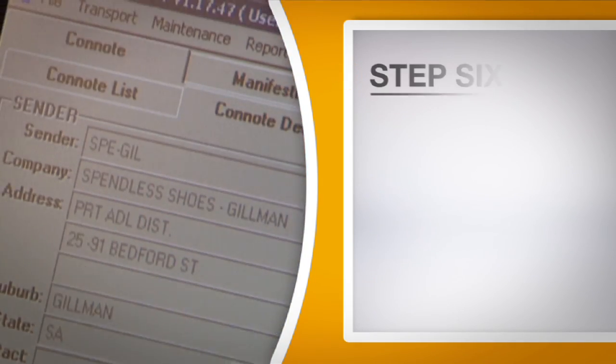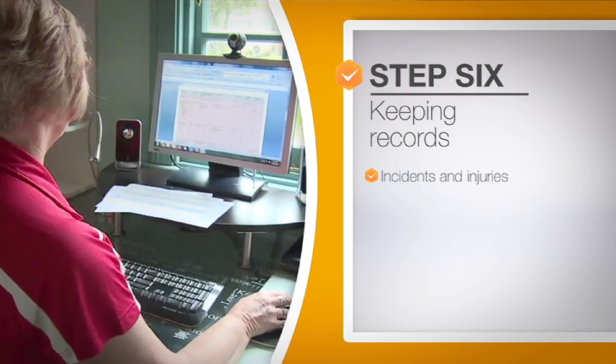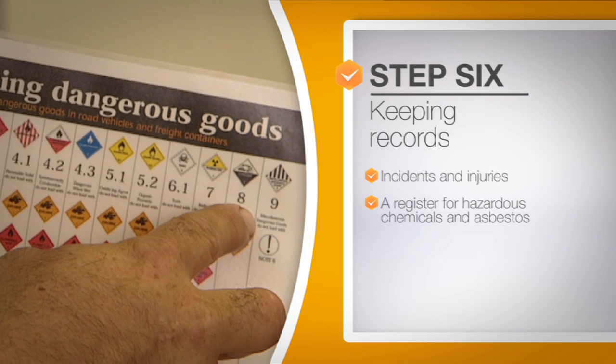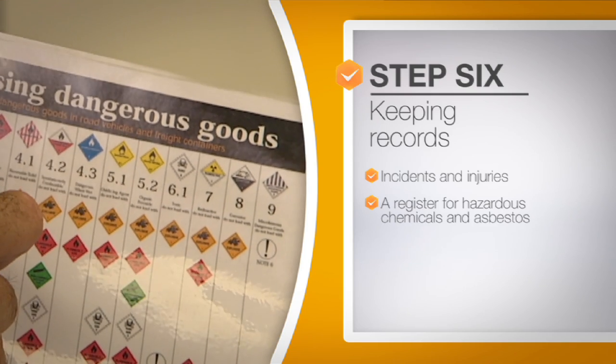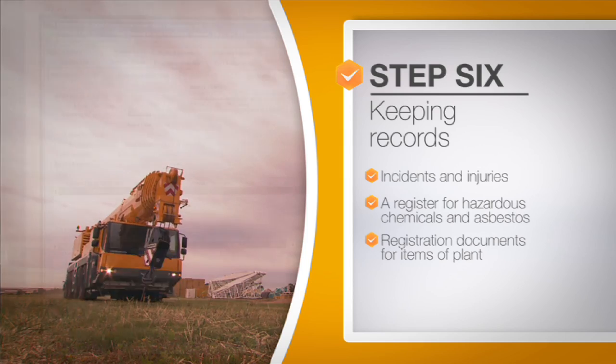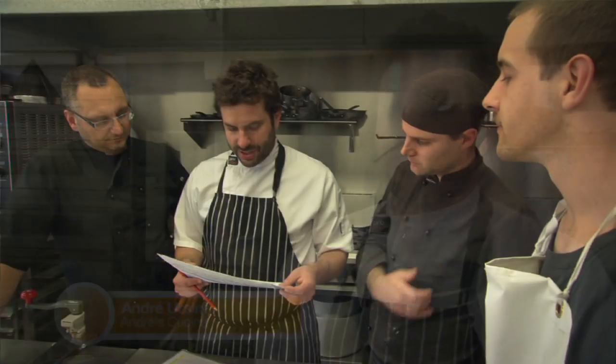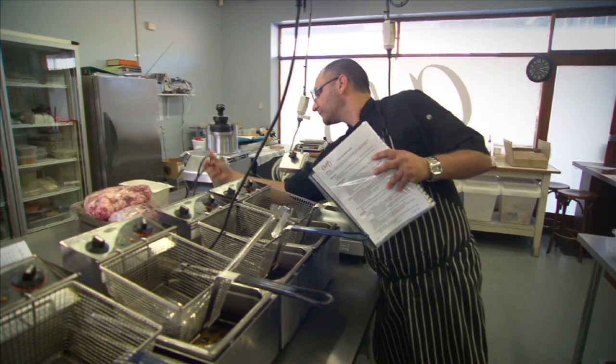For step six, you'll need to keep the following records: incidents and injuries; a register for hazardous chemicals and asbestos if they're present at your workplace; and registration documents for items of plant as well as maintenance and inspection records. Keeping records of our activities helps us to monitor our health and safety performance and also ensures that we meet our legal obligations.